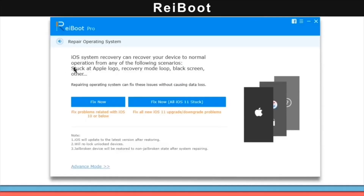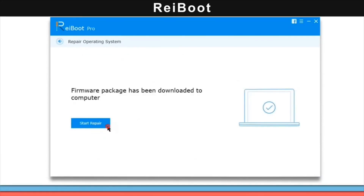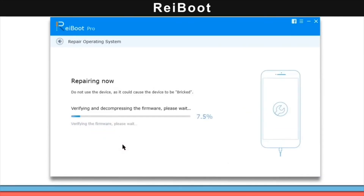Today's video is brought to you by Reiboot. Troubleshoot various iOS issues such as stuck on Apple logo, reboot loops, or even just a black screen. Help restore your device with a few simple clicks using the software Reiboot. Links will be in the description down below.